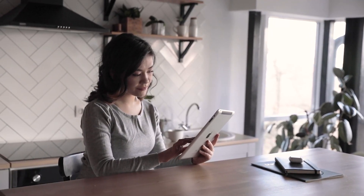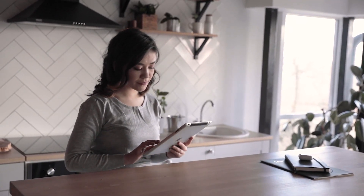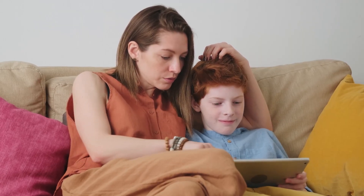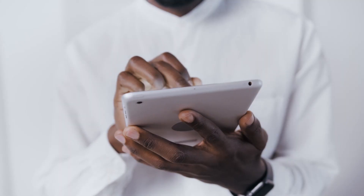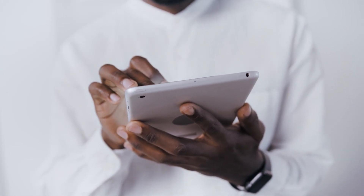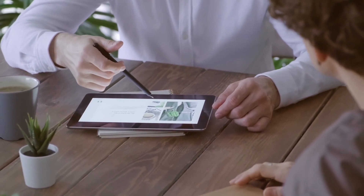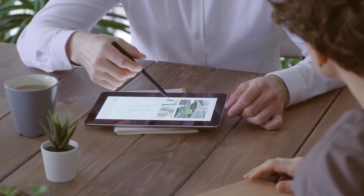Due to their convenience and portability, two-in-one tablets and laptops are quickly becoming the norm in the technology market. What's more, you may switch back and forth between your laptop and tablet as the need demands. While that's surely interesting, choosing one can be a lot of work since there are hundreds of options in the market. To help you narrow down your choices, we have compiled the 7 top-rated two-in-one tablets available in the market.